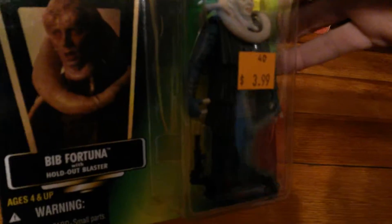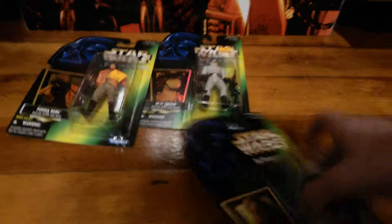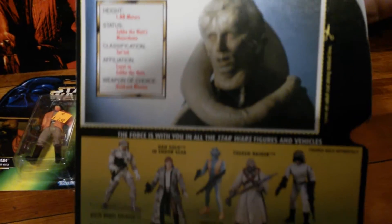Up next is — I call him 'Big' — Jabba the Hutt's personal guard. Star Wars Power of the Force again, and look, he has such great detail with clothes, a huge hand, and a bomb blaster. Really cool, 1996. Really cool — again, Kenner.